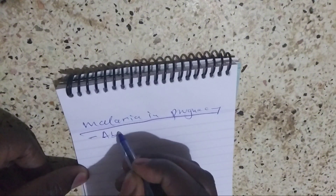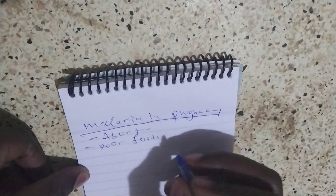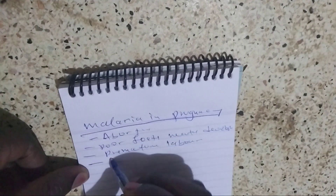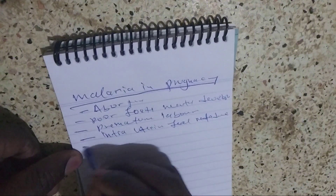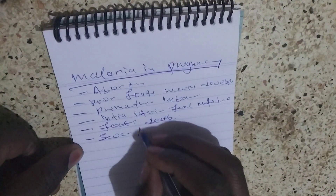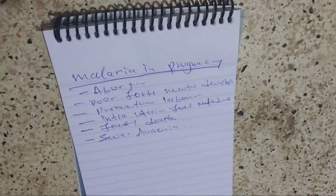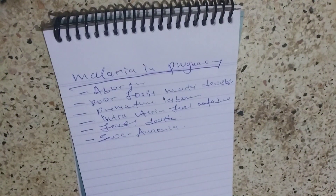It can cause abortion, poor fetal mental development, premature labor, intrauterine fetal retardation, fetal death, severe maternal anemia, and after that it can also cause death.